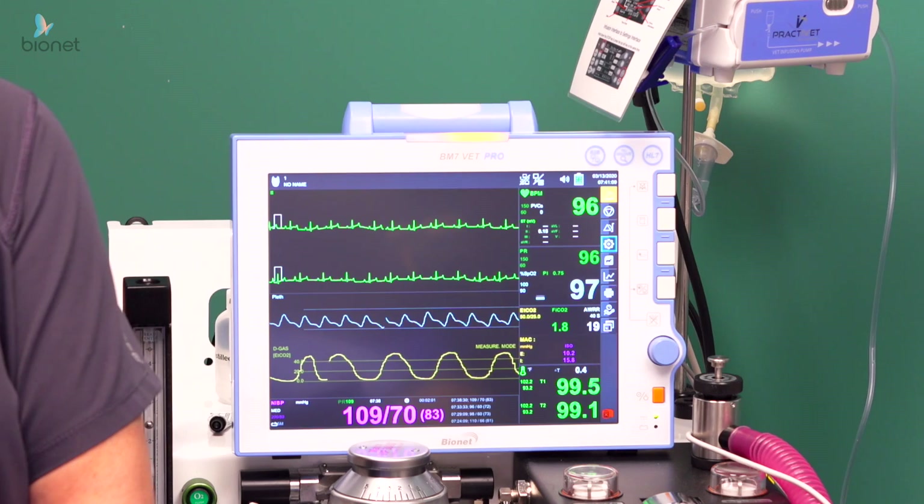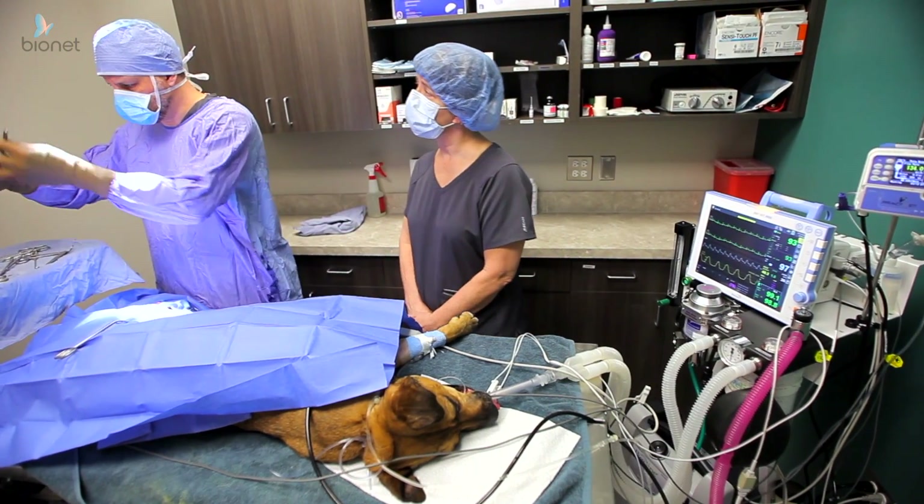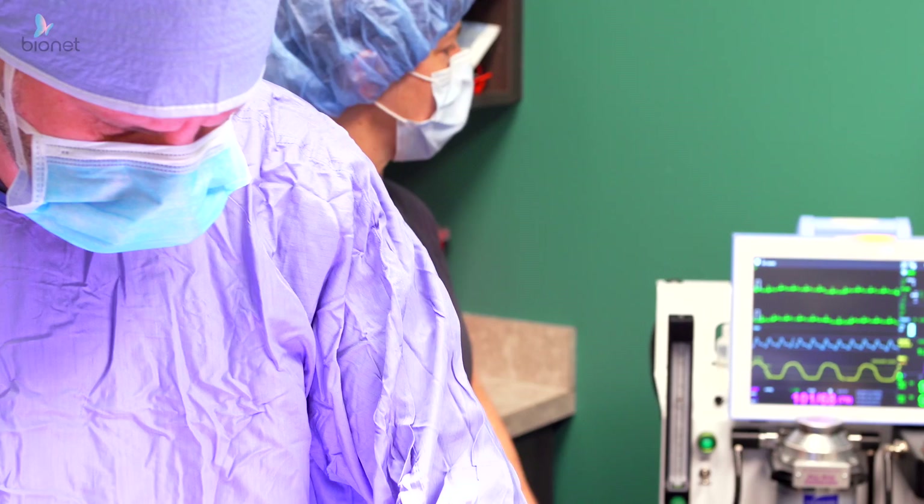I've been using the Bionet machines for several years now. Ever since we got the BM3 about eight years ago, we've had great success with it, and since then we've bought two BM7s. We consider it very accurate, very precise, and we wouldn't use anything else.